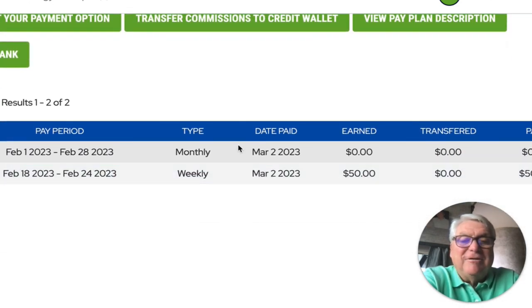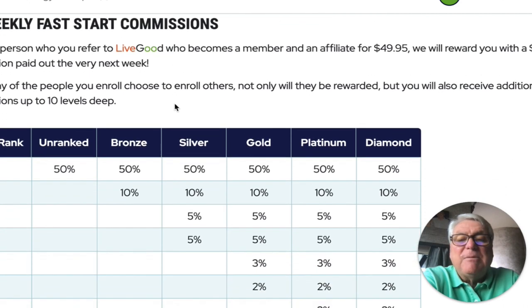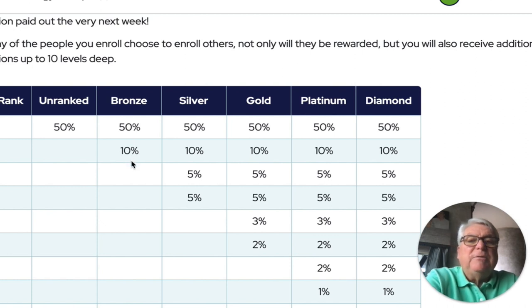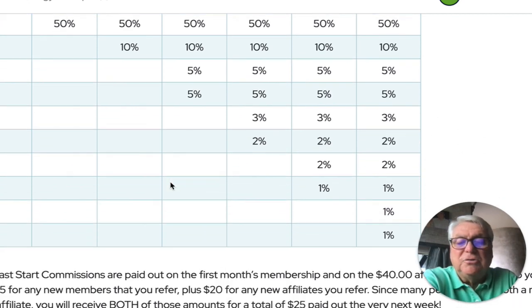This was my payment — my $50. I'm a bronze. There's different levels: you come in unranked, then you can be a bronze, silver, gold, platinum, and diamond. The first payment is 50% — somebody becomes an affiliate, it's $40 and then $9.95, so you get half of that — $25 for every person you personally enroll. Now the second level — because I'm a bronze, I get to participate in any of those people at the second level. If they bring in people, I get 10% of that. This goes down to 10 levels.